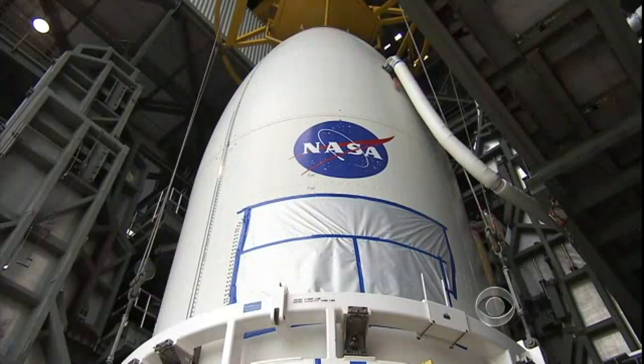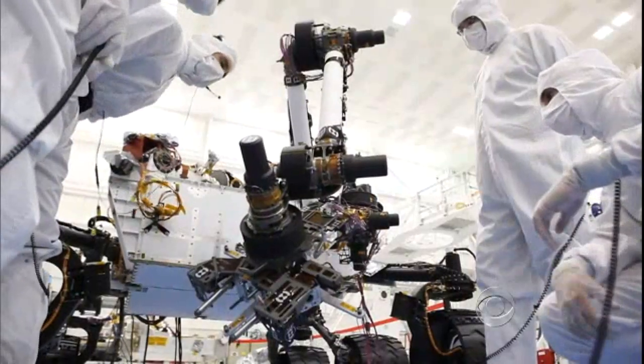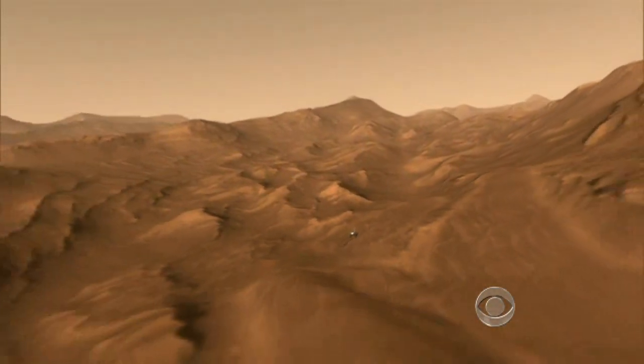After suffering big budget cuts, NASA is hoping success for Curiosity will reignite enthusiasm for planetary exploration. But failure could leave NASA struggling to find support for other missions to Mars and beyond. John Blackstone, CBS News, Pasadena.